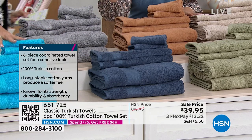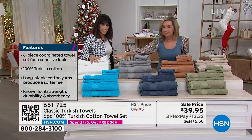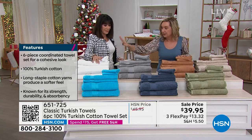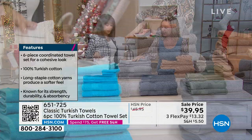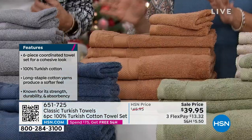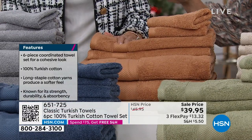We have aqua — look at the aqua, it's like spa. Then we have our classic white, which everyone loves, especially if you want that spa experience at home — great gift color too. The silver gray is gorgeous. This is the taupe, and then we have the beige. Two neutrals — lots of neutrals in this.